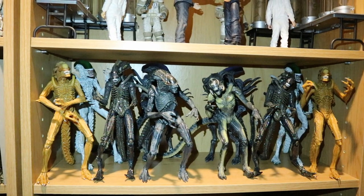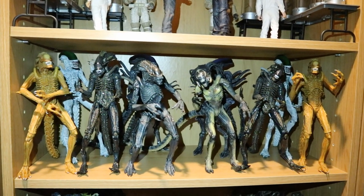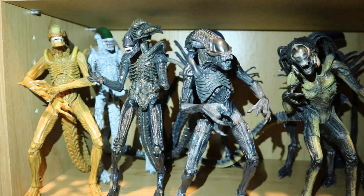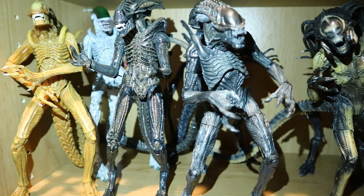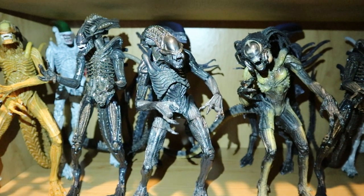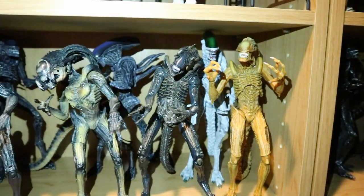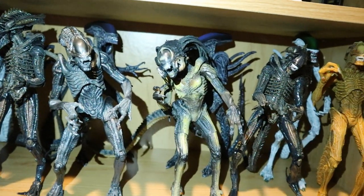This next shelf I call my Alien one-off shelf — these are Aliens that either don't have a home or there aren't enough of them for their own shelf. We've got a yellow Sewer Mutation Alien, the Batman vs. Aliens Jokerized Alien in the back, the Alien Defiance Alien up front, an older NECA Aliens vs. Predator 2 Requiem Warrior Alien, the Pred Alien, another Defiance and Super Mutation, a Joker Alien, and two of the Superman vs. Aliens 2-pack Aliens.